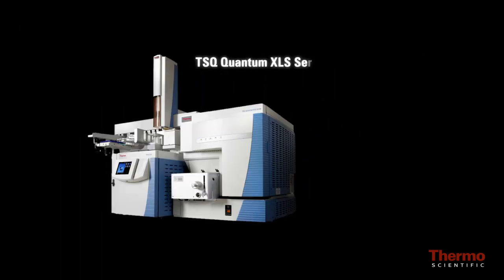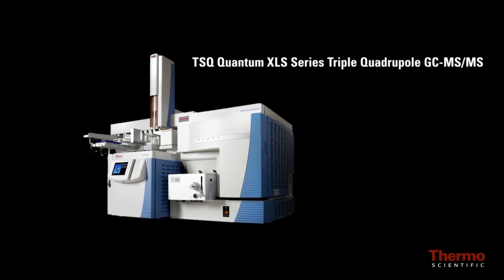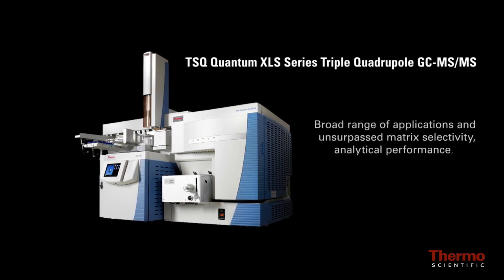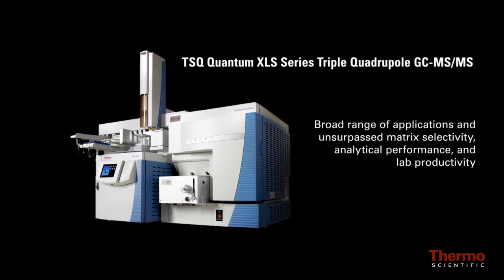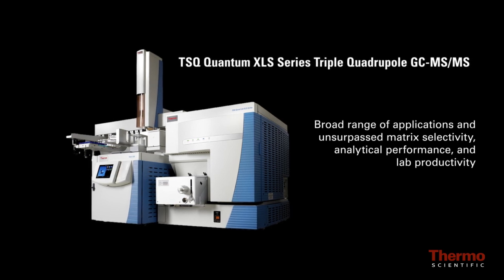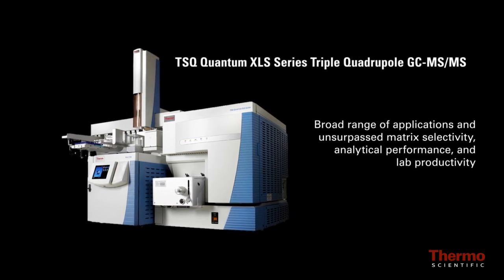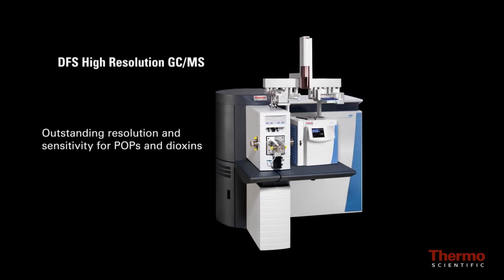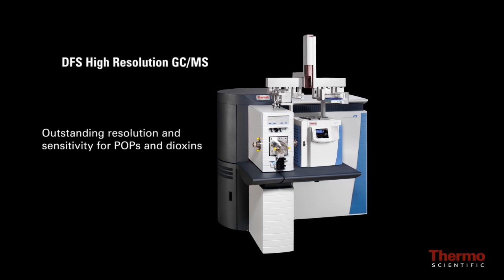The TSQ Quantum XLS series triple quadrupole GC-MS/MS can be configured for a broad range of applications, offering unsurpassed matrix selectivity, analytical performance and lab productivity, and the DFS high-resolution GC-MS with outstanding resolution and sensitivity for POPs and dioxins.